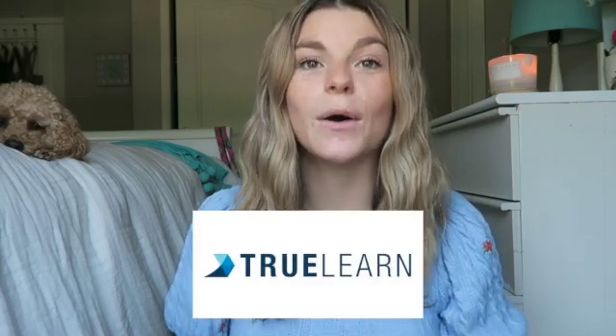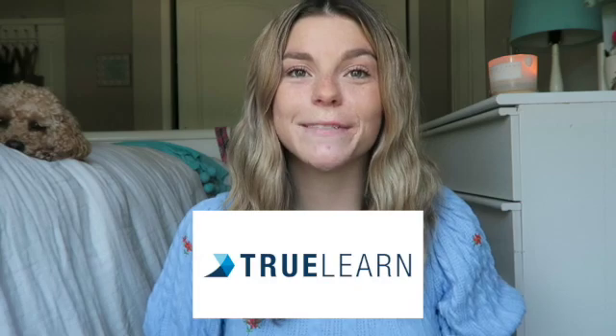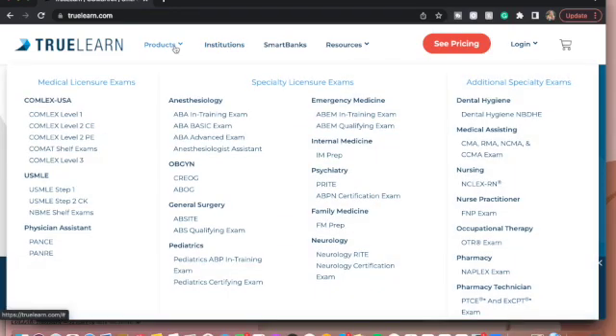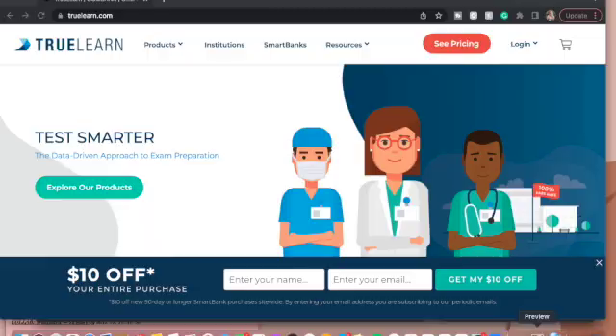I wanted to thank the sponsor of today's video, which is TrueLearn. I've worked with TrueLearn previously here on my channel and I absolutely love their website. If you don't know what TrueLearn is, it's a website that has a bunch of practice questions for national exams in the healthcare field, such as the national physical therapy exam, which you have to take after you finish your DPT degree in order to get your physical therapy license. They also offer prep for PA school, nursing school, pharmacy school, or if you are becoming a medical assistant.